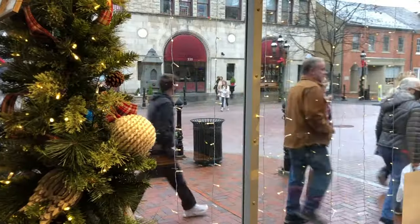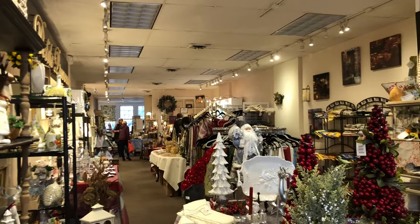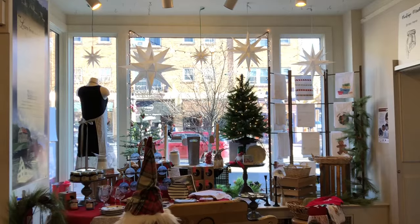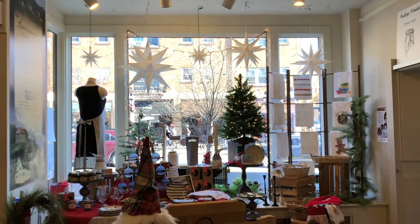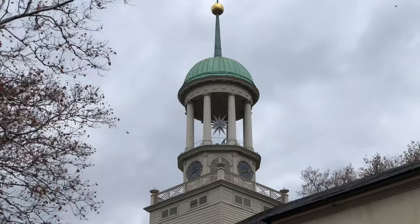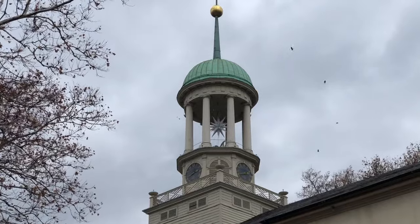We first did some window shopping, which is one of the most popular things to do in the Moravian district. One item tons of people buy here is the Moravian star. A Moravian star has 26 points and is most prominent during Advent and Christmas. It symbolizes hope, peace, and Jesus.